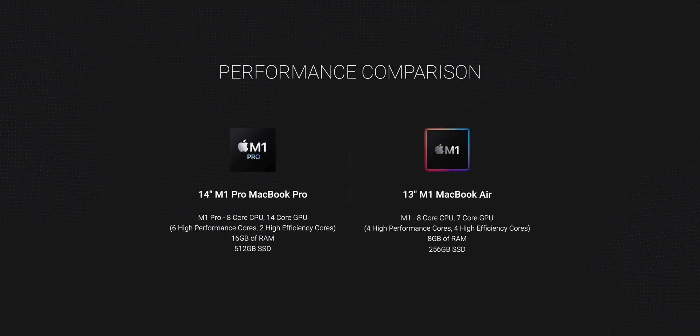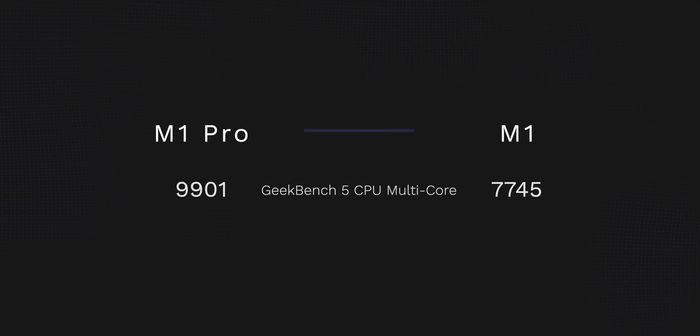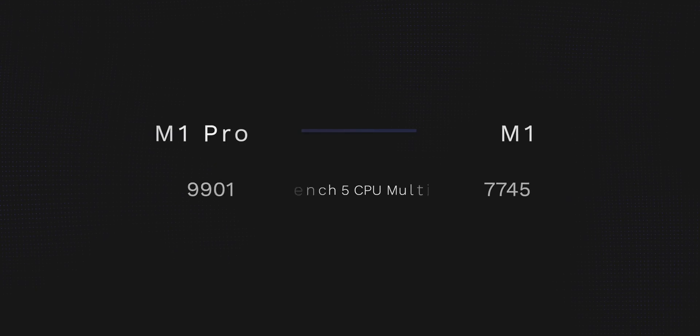Now we're at the most exciting part of the video: comparing the M1 chip in the MacBook Air versus the M1 Pro chip in the new 14-inch MacBook Pro. Starting with the Geekbench 5 CPU benchmark, you can see there is equivalent single-core performance between these laptops, which makes sense because the M1 Pro is built on the same architecture as the M1. However, the big gain this year is in multi-core performance, coming in at almost 30% more power in the new MacBook Pro over last year's chip.